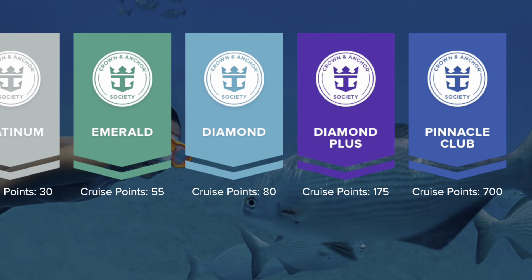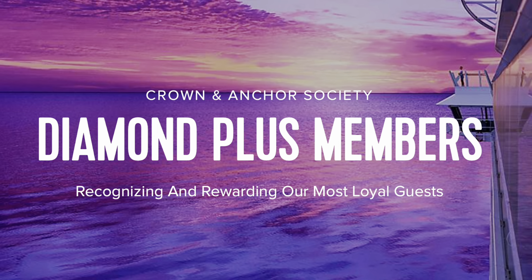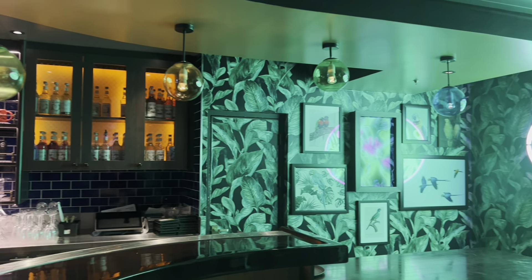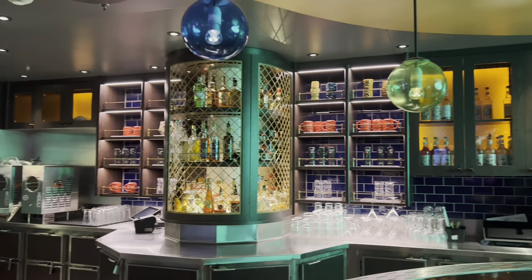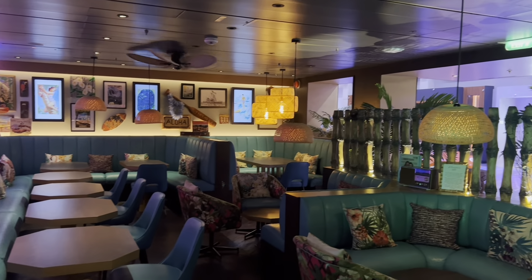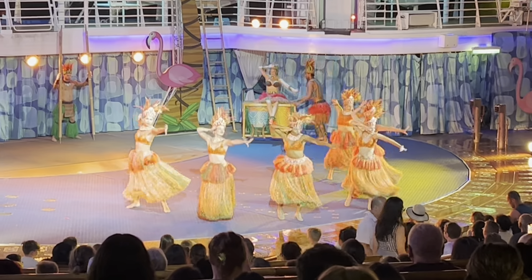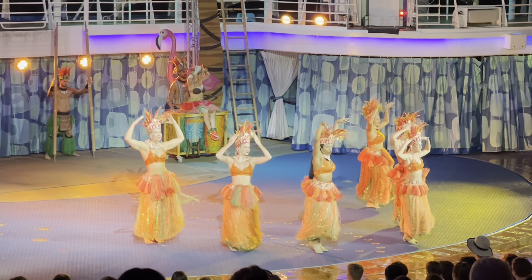When you reach 140 points, you'll get a milestone crystal block keepsake. Next up is Diamond Plus, which starts at 175 cruise points. The benefits include everything from previous levels, plus a buy one get one specialty restaurant dinner, a discount on the deluxe beverage package — for more about beverage packages check out my Royal Caribbean playlist episode on that topic — and two free days of VOOM internet.